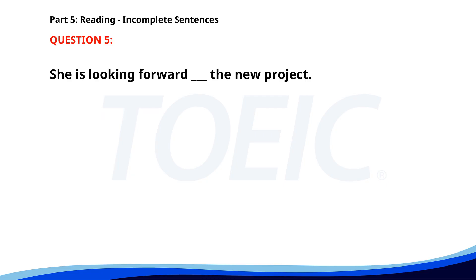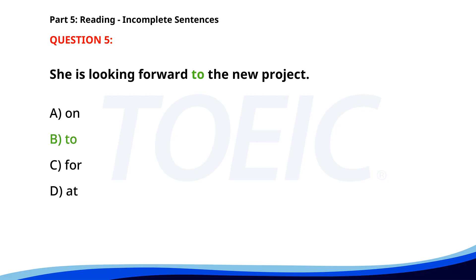Number 5. She is looking forward ___ the new project. A. On. B. To. C. For. D. At. The correct answer is B: To.